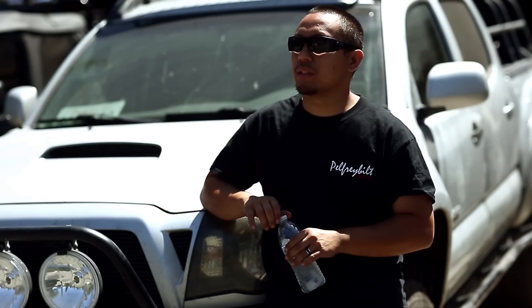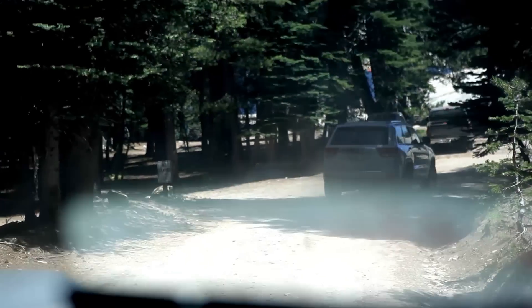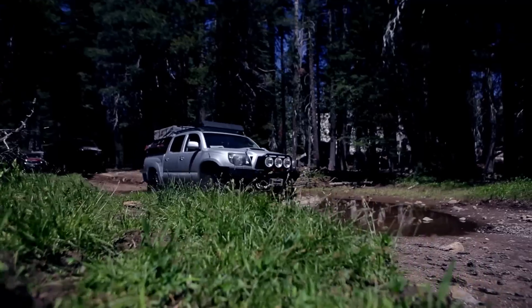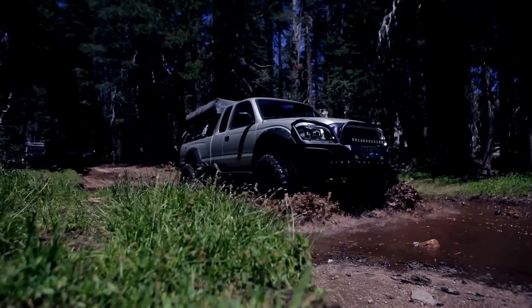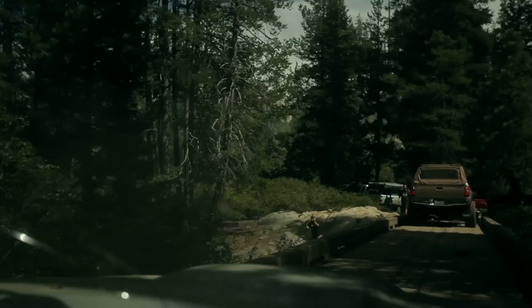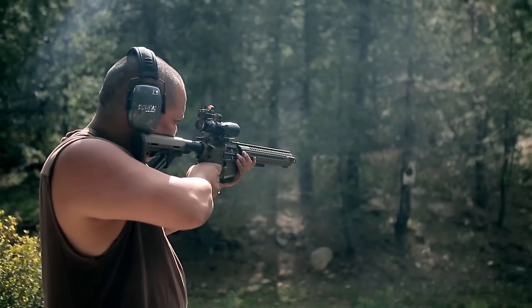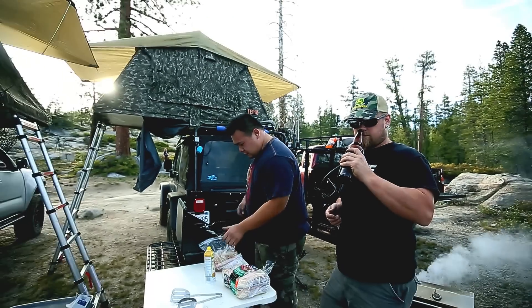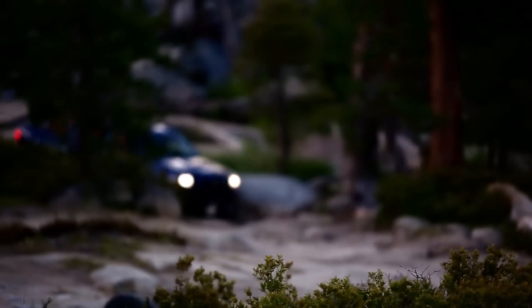This weekend we're going to head up to Slick Rock Trail, right off of Lake Alpine in the Stanislaus National Forest. It's an off-roading trip we're doing for the Commonwealth Forum. We've done this for a few years now — it's good to get some camping done, some fishing, shoot some guns. It's an overall good trip for some of the vets to come along and also for some new guys to test out the rig for the first time.